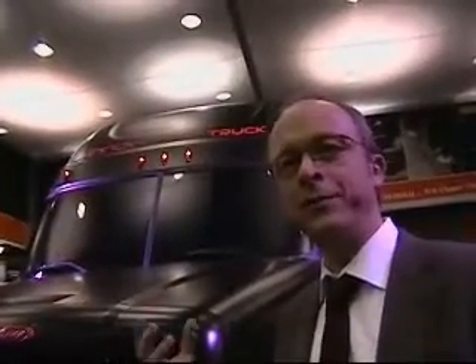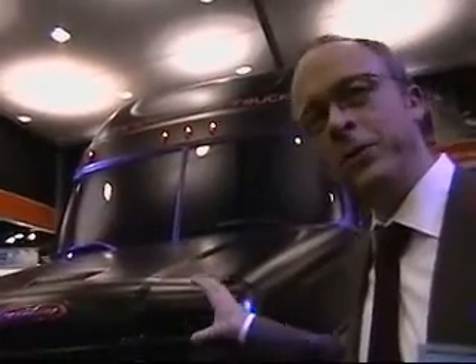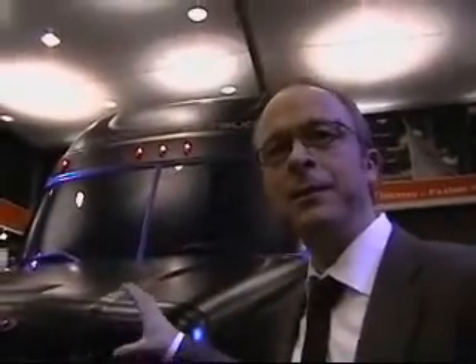Part of it is we want to show what we are doing, and part of it is that we want to have feedback from customers, journalists, and others about what they think about different technologies we feature on this truck. Roughly half of the technology featured on this truck will be available within this year, till end of the year. So we are not talking about the future which is way out there, but the future which is actually starting right now.